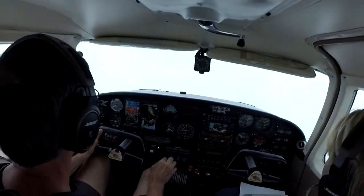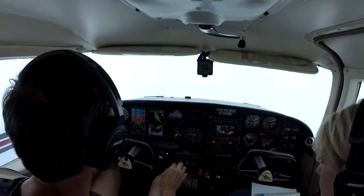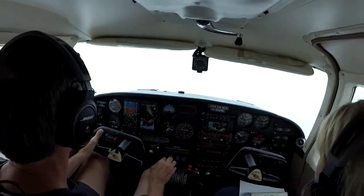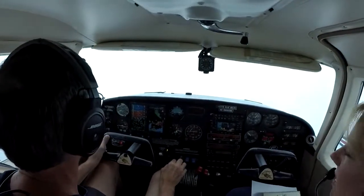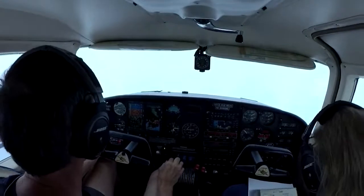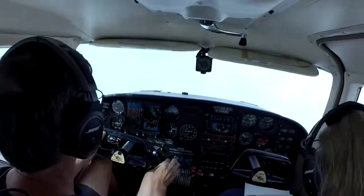They don't have that right. Well, I don't know about that. Number 41 Kilo, fly heading 200, intercept the RNAV final approach course, runway 17R. Okay, 200 on the heading, intercept the course, 244 1 Kilo.